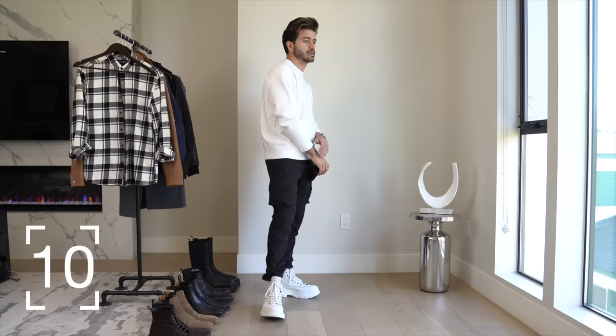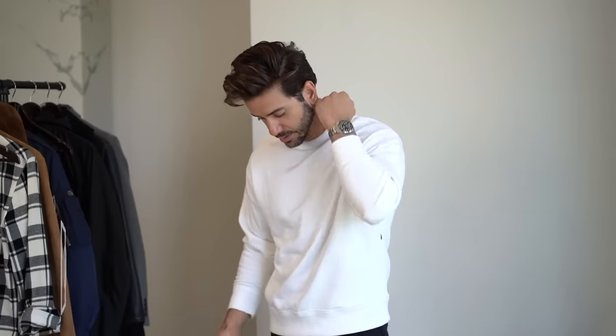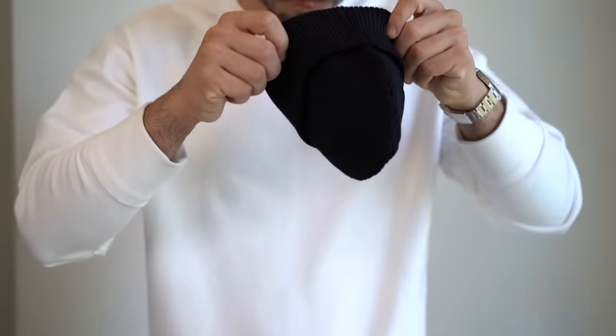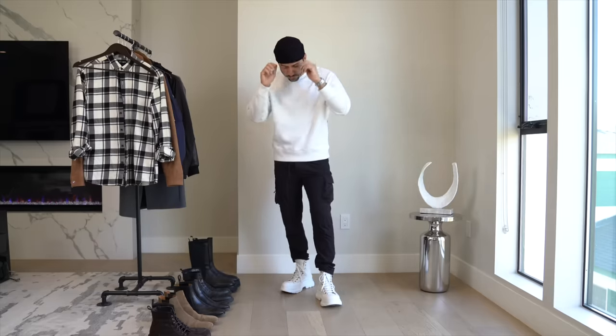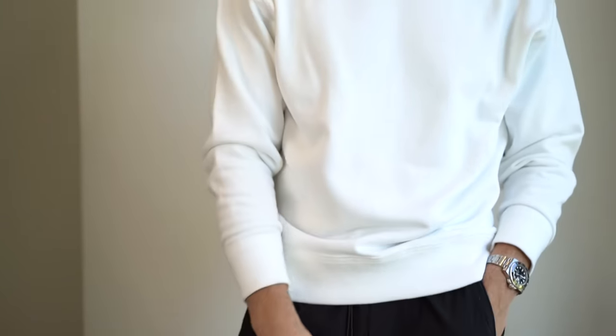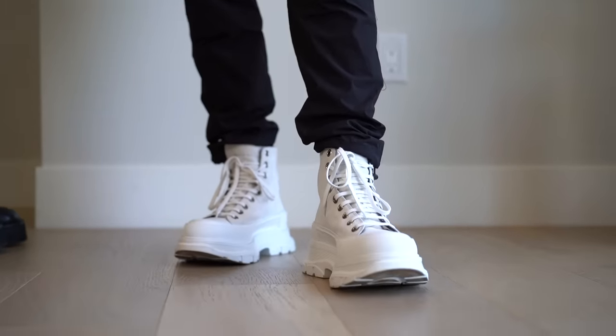For look number ten I'm going back to black and white with the Alexander McQueens and the Represent cargoes, but I'm switching up the top for a white sweater from Banana Republic and adding a black fisherman beanie. I've been super into these lately and I'm excited to go to New York City so I can wear them more often. Black and white fits — the reason I have so many here is because they're so easy to style and I know you guys would look amazing in any of these outfits.